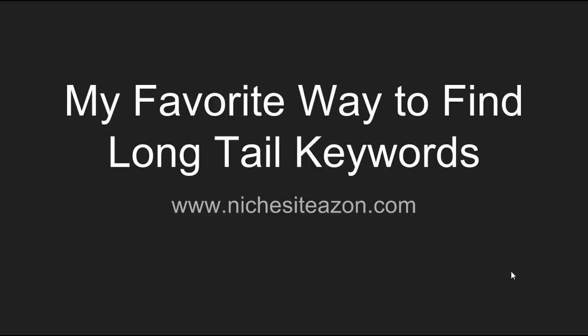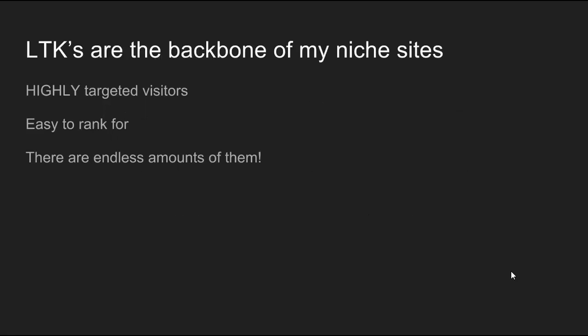Today we'll be talking about my favorite way to find long tail keywords. Long tail keywords are the backbone of every single one of my niche sites. They provide highly targeted visitors, they're really easy to rank for, and there are endless amounts of them within any niche. When people search for extremely targeted searches that are 4, 5, 6 words long, those are extremely targeted searches.